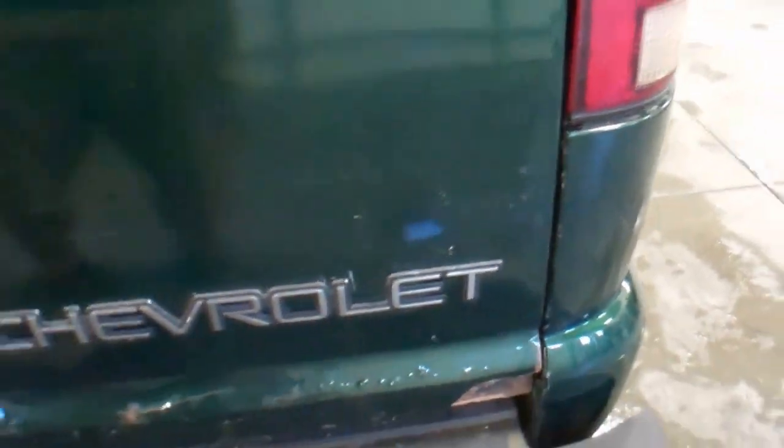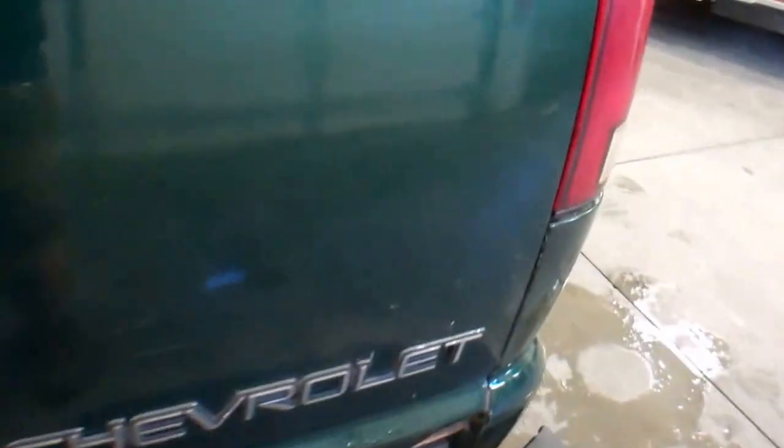The bottom right hinge of the tailgate is rusted off, but the tailgate is still able to open and close. There is some more rust on the front bumper as well.